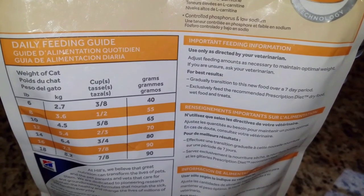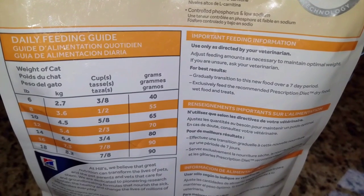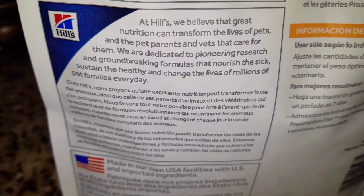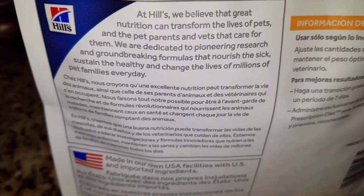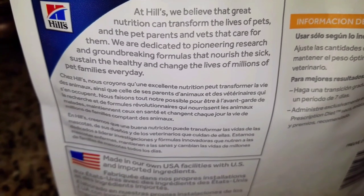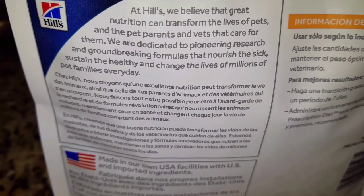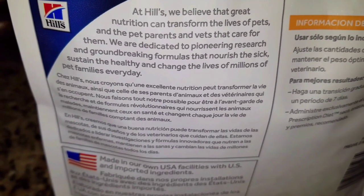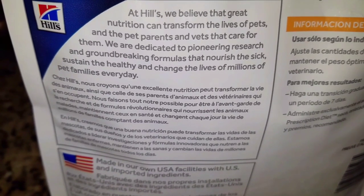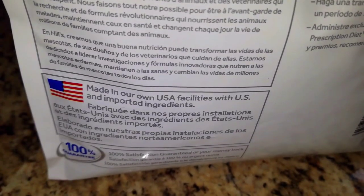The next section on the back of the bag gives feeding instructions. At the bottom it talks about the company: 'At Hill's, we believe that great nutrition can transform the lives of pets and the pet parents and vets that care for them. We are dedicated to pioneering research and groundbreaking formulas that nourish the sick, sustain the healthy, and change the lives of millions of pet families every day.' And Hill's is made in the USA.